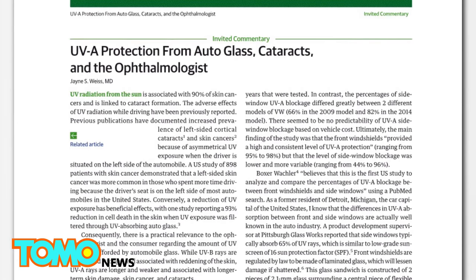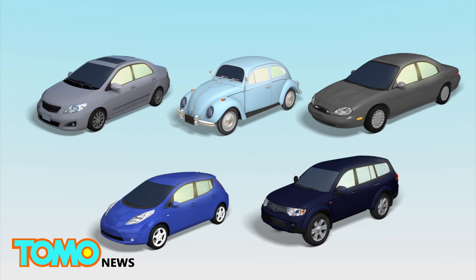The study, published in JAMA Ophthalmology, found that car door windows offered varying levels of protection from sun rays that are tied to cataracts and skin aging. Researchers analyzed the ultraviolet protection provided by the glass in 29 cars from 15 different automobile manufacturers made from 1990 to 2014.